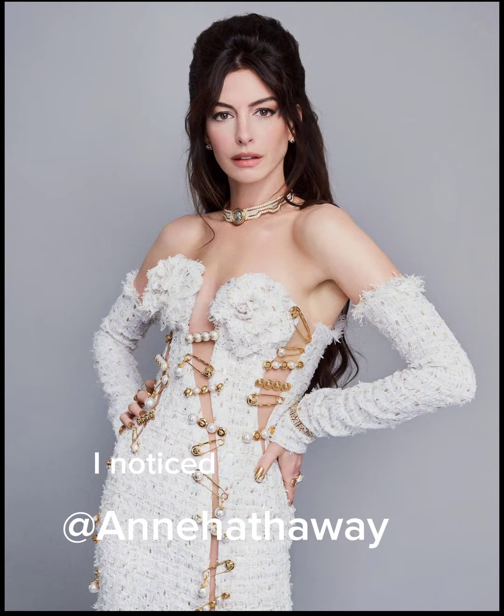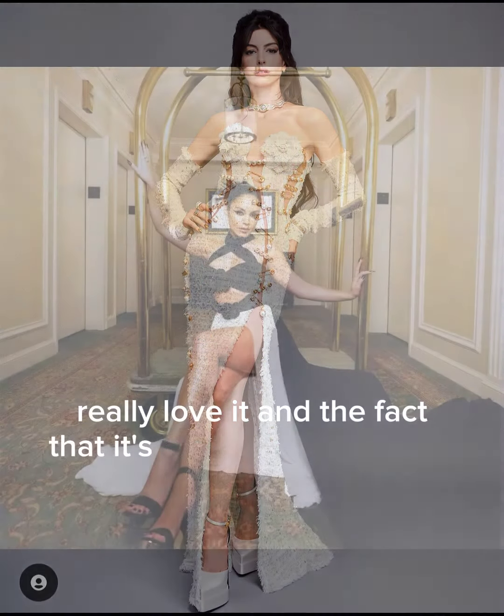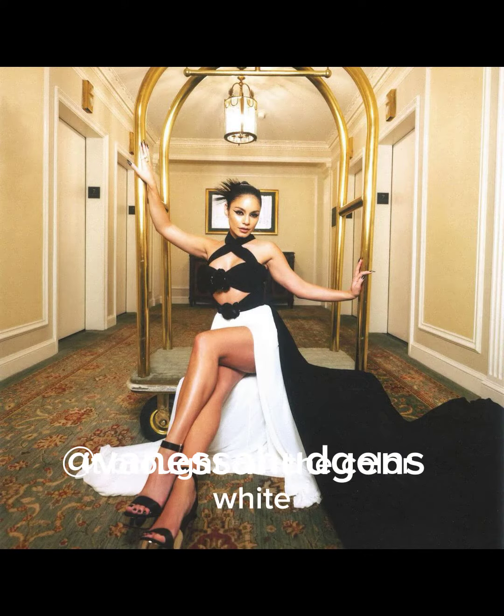First one is feathers. I noticed the usage of feathers on the themes and I really love it. The fact that it's black really brought out the color white. And the other one is corsets —